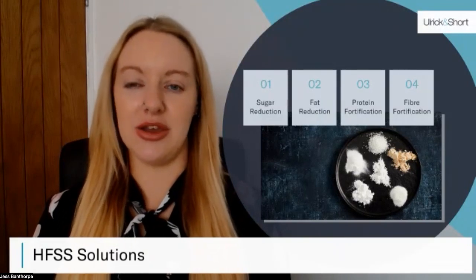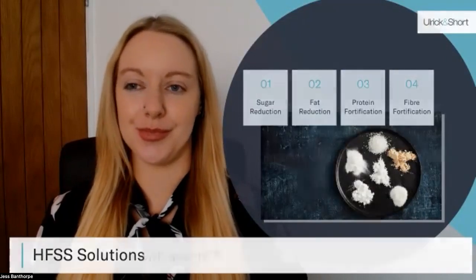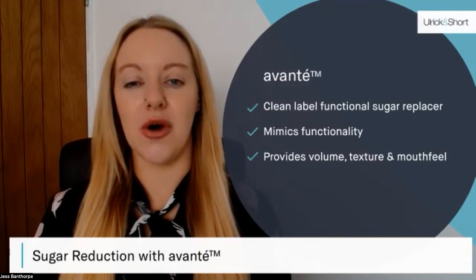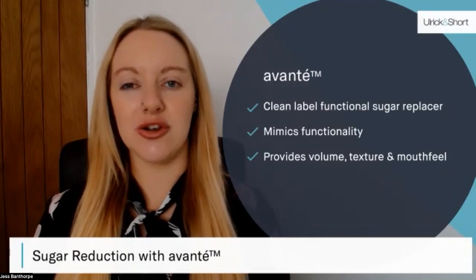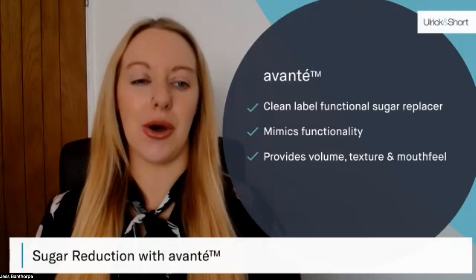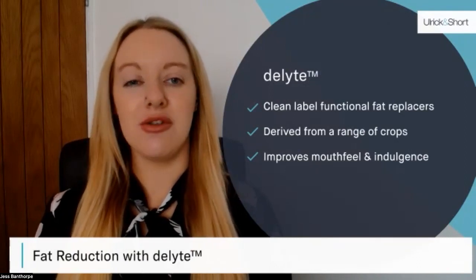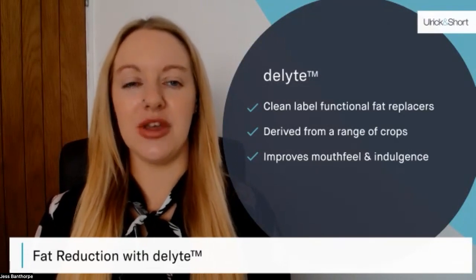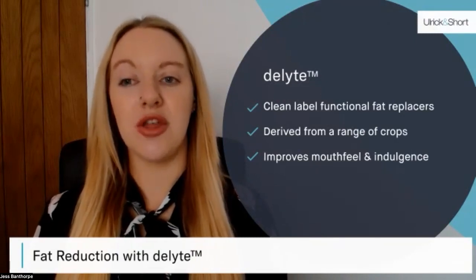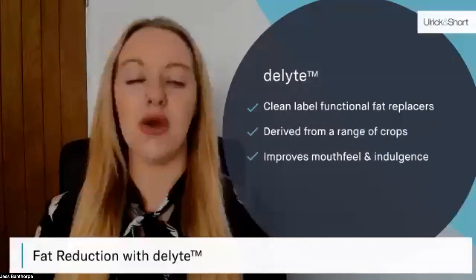The first two ranges I'd like to take you through are our fat and sugar replacers, which will have the biggest impact on your A points. The first range is Avante — our sugar replacement range — which allows for up to a third of sugar to be replaced in various applications. Each ingredient within the Avante range has been developed to mimic the function of sugar being replaced, whether that be for mouthfeel, texture, or body. The second range is Delight, our fat reduction range. Most of the Delight range is derived from tapioca because of the indulgent creamy mouthfeel tapioca naturally gives. Up to a third of fat can be replaced with no adverse effects, and this will actually lower your total calories, contributing to improving the overall health of the product.